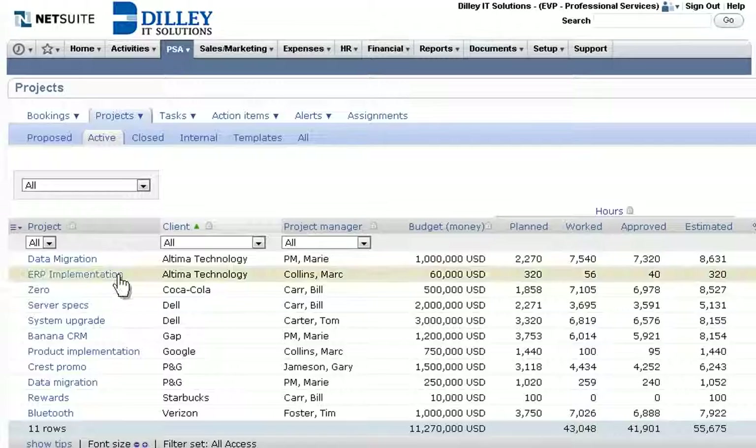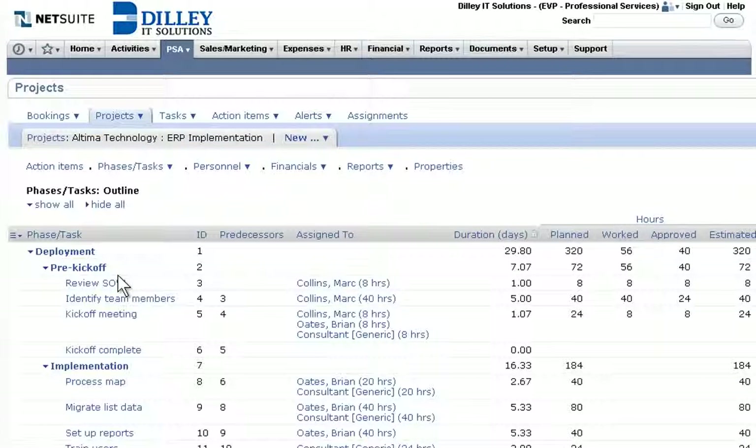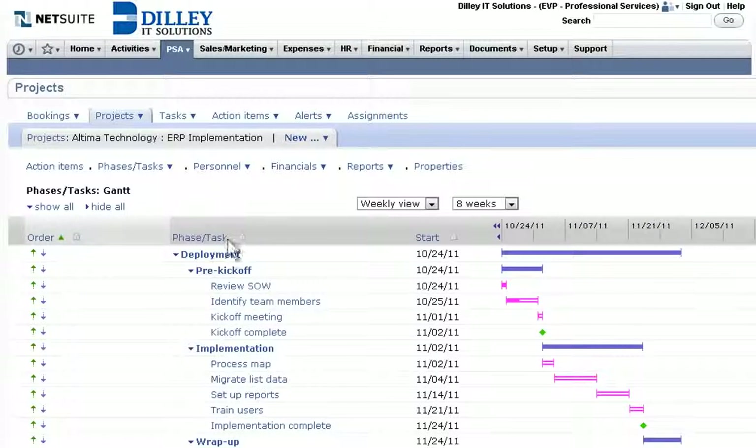NetSuite Open-Air empowers the project team with flexible tools for mapping out phases and tasks, staffing each stage with the right resources at the right time, and viewing the project in a Gantt-style chart that helps identify critical paths and milestones.